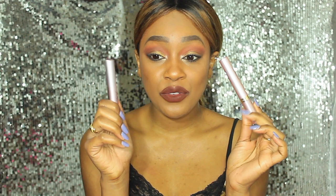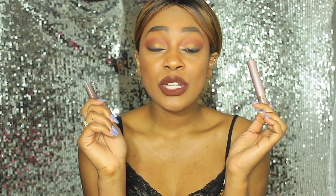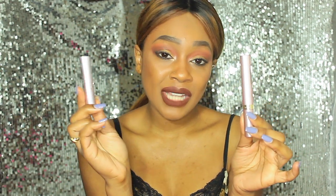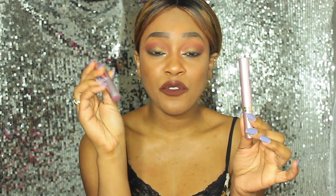So there you have it — you saw in the demo that both of these mascaras pretty much perform the exact same. With that being said, I'm going to say that this L'Oreal Paris one is a dupe for the Too Faced Better Than Sex, which is amazing. You can purchase about three of these for the same price you would purchase one full-size Too Faced mascara.